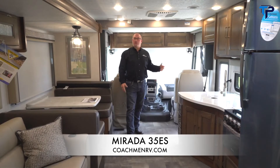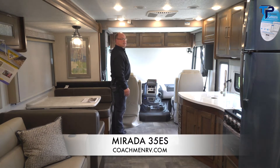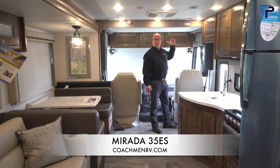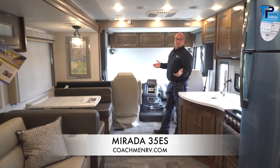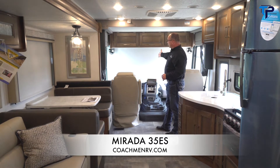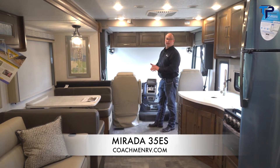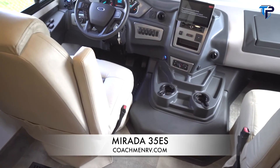Inside the 35ES Mirada: we still have the drop-down bunks holding 300 pounds — remember to release the pins on each side before hitting the button. A ladder from the storage compartment helps you get up, and it comes to the top of the seats when lowered, with a net front and back to keep pillows and blankets in at night. There are shades including a power night shade up front and a day shade for sun blocking while driving. With the new Ford chassis, you have a new steering wheel, 350 horsepower, 468 pound-feet of torque, and a six-speed transmission V8 engine.